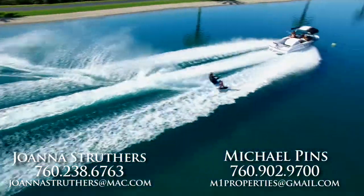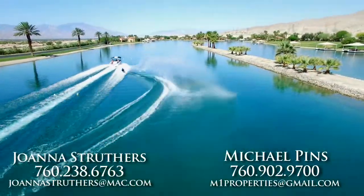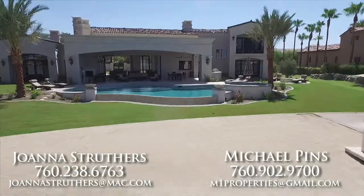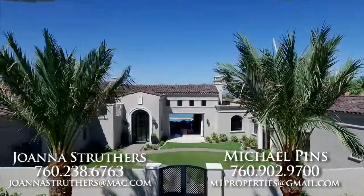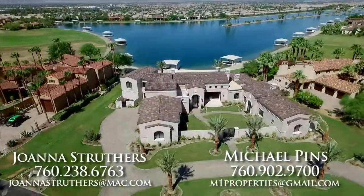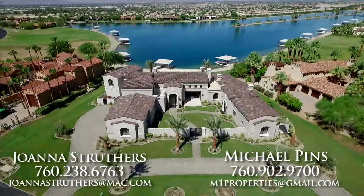The lake is designed for tournament skiing and is four times larger than a typical tournament lake. With two miles of shoreline and so much space for large gatherings, this is the ultimate location and property for desert and lakeside living.